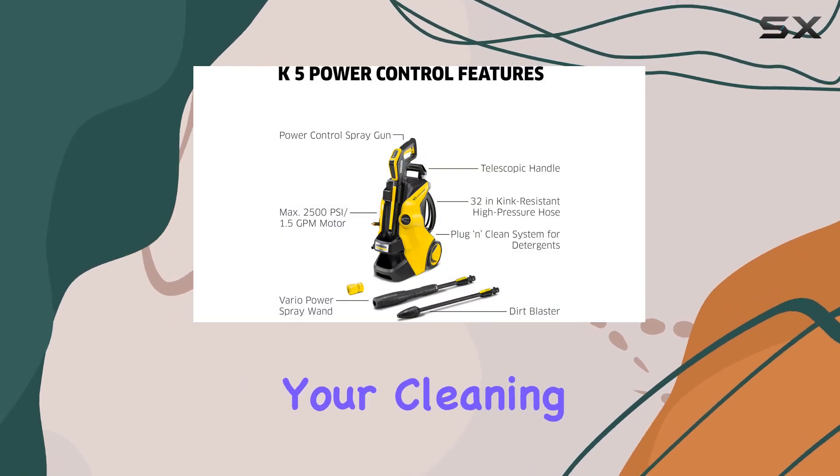Ideal for patios and driveways, the detergent flow and spray level are easily adjustable, allowing you to customize your cleaning routine.